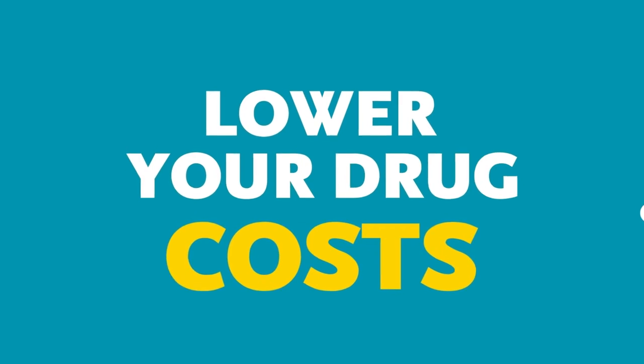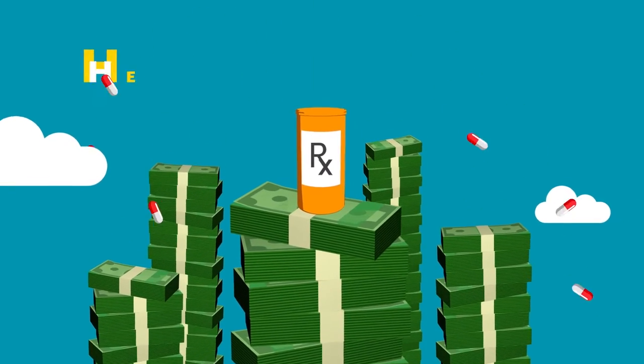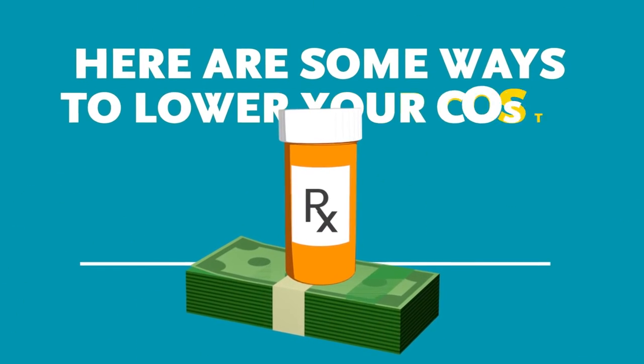Lower your drug costs. Drug prices have been going up. Here are some ways to lower your costs.